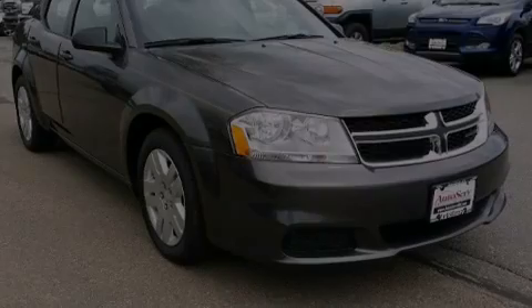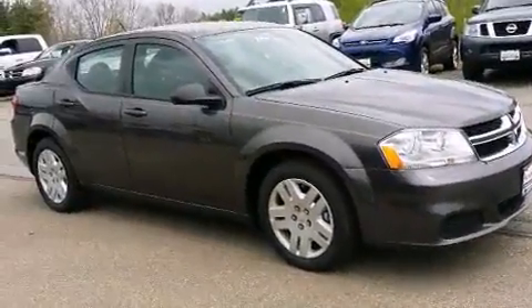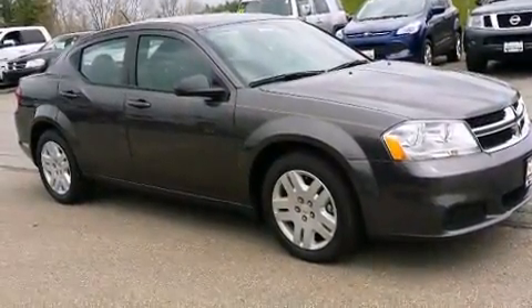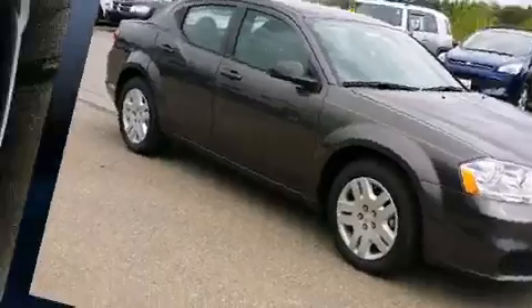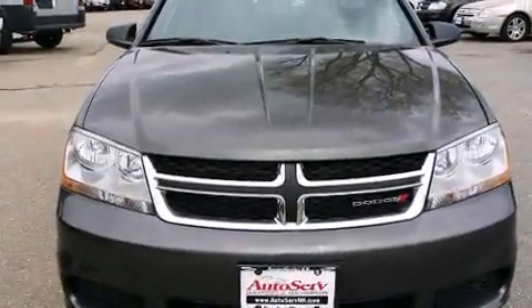Introducing the 2014 Dodge Avenger. This four-door, five-passenger sedan is ready to drive off the showroom floor. It features an automatic transmission, front-wheel drive, and a 2.4-liter four-cylinder engine.